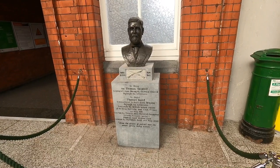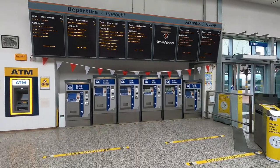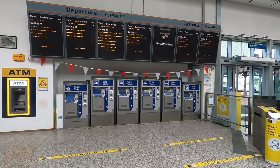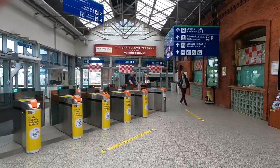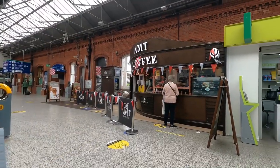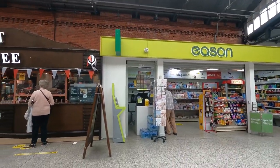it was renamed in honour of Thomas Kent. Overall I think it's a lovely little station — it's got everything you need: ticket vending machines, an ATM, it's a staffed station so there's a booking office and lost property, and there's also somewhere to get something to read and a coffee before your journey.